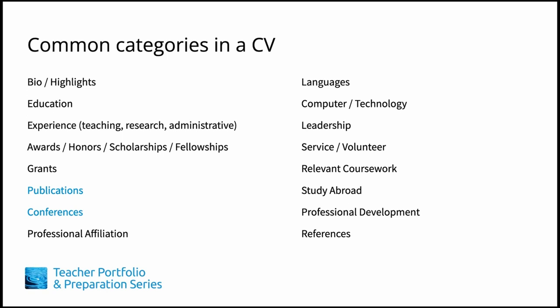Academics and researchers typically include their publications and conference presentations toward the beginning of their master CVs, and these are listed according to the style most commonly used in their field. For example, applied linguistics and linguistics usually follow the Publication Manual of the American Psychological Association, or APA style. The Chicago Manual of Style and the MLA Handbook are also commonly used style guides, depending on the discipline.